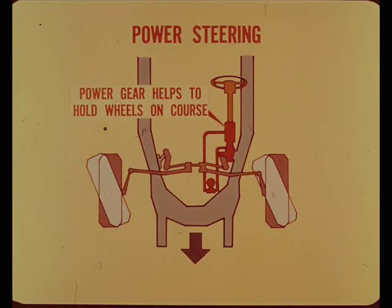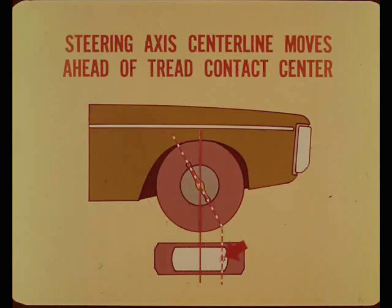Now, in power steering cars, the power gear helps to hold the wheels on course, either straight ahead or on curves. Because of this, we need more directional force to make the wheels return to the straight-ahead position, so we use positive caster. As the caster angle is moved in the positive direction, the steering axis center line moves ahead of the tread contact center. This increases the lead force and produces greater wheel returnability. It also increases steering effort, but the power gear takes care of that.